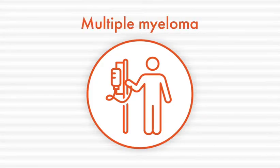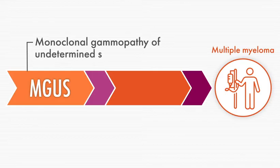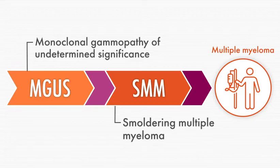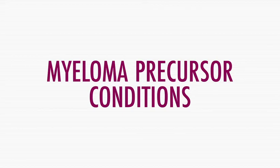Before developing multiple myeloma, most people have preceding phases of disease that include conditions known as monoclonal gammopathy of undetermined significance, referred to as MGUS, and smoldering multiple myeloma. Collectively, these are referred to as myeloma precursor conditions.